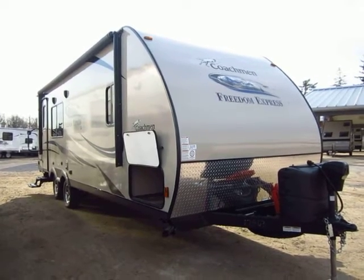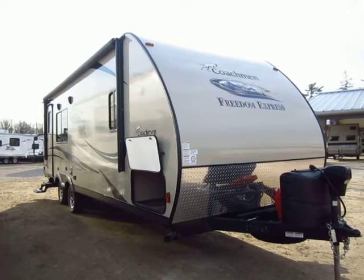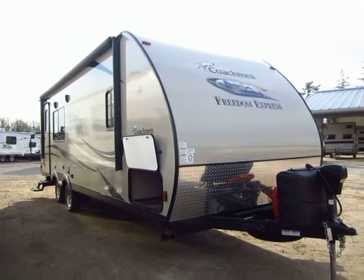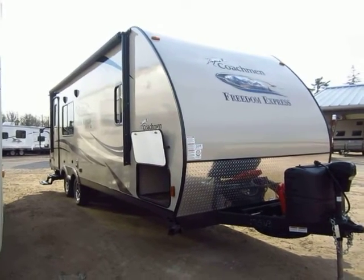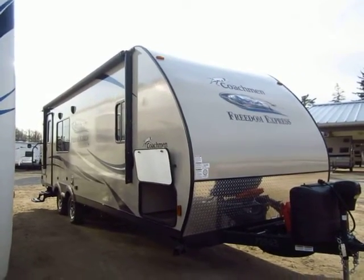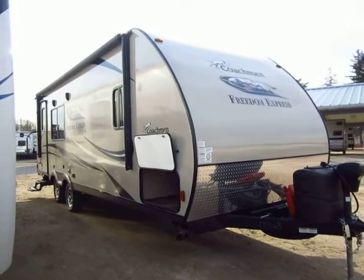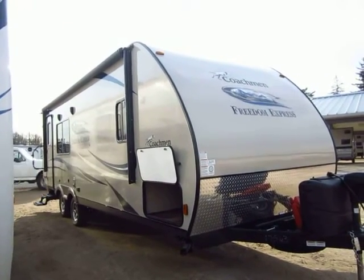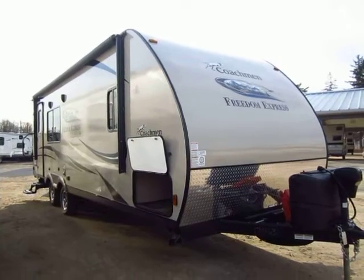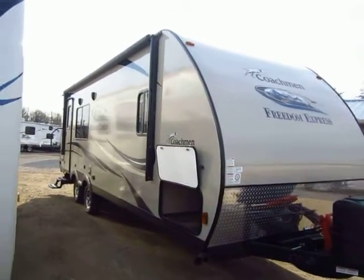Coachman Freedom Express 246 RKS here at Halod RV of Coldwater, Michigan. One of our very best-selling Freedom Expresses — it's a perfect little couples camper. I'm going to go through this and point out the things that make this really stand out in its class. A lot of people don't realize it is a member of Coachman's lightweight lineup, because it's also their top-end travel trailer. It fulfills two roles at the same time, and it does so very well.